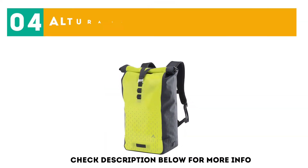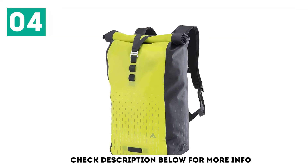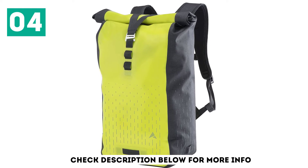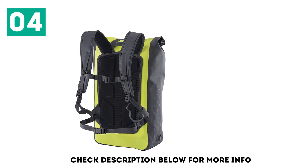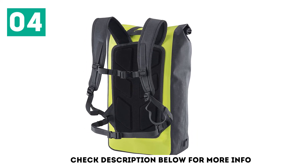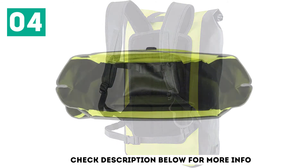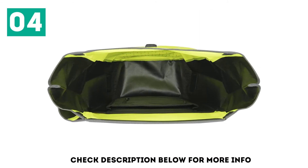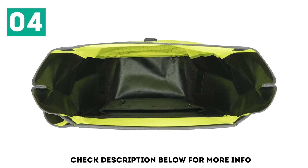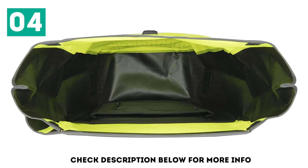At number 4: the Altura Thunderstorm City 30. Weighing just 600 grams empty, the Altura Thunderstorm City 30 is an IPX6 waterproof-rated 30-liter backpack. It's fully seam-sealed so its contents will remain moisture-free on even the most treacherous commutes, and the roll top closure allows you to tailor the size of the bag based on how much you need to carry. While it's essentially a dry bag with backpack straps, there is still a padded laptop sleeve and a zippered pocket so you won't need to go searching for your keys. The harness is well padded and features a sternum strap and waist belt to keep the load stable.